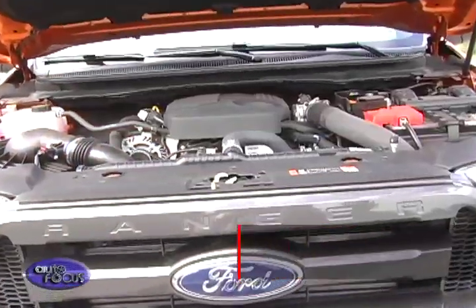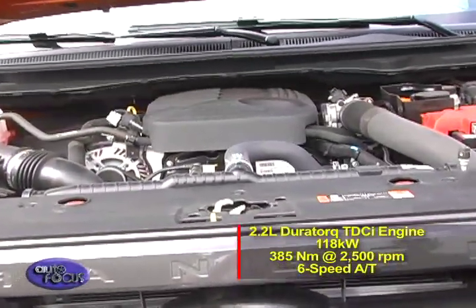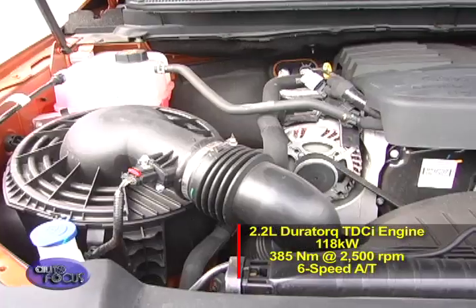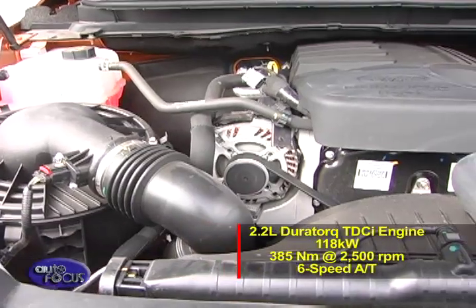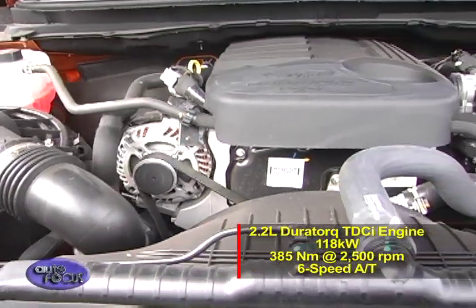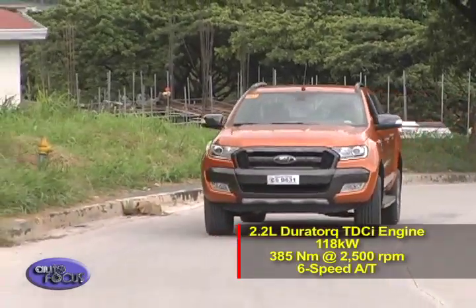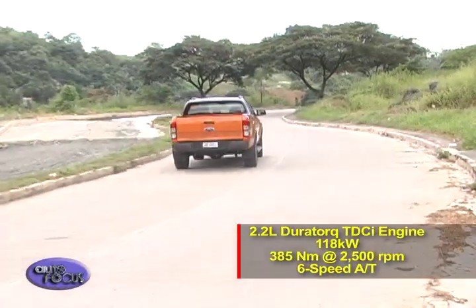The Ranger 2.2 Wildtrack runs on a 2.2-liter Duratorq TDCi engine that delivers 118 kW of power and 385 Newton meters of torque. It comes with a six-speed automatic transmission which is calibrated to maximize performance, refinement, and efficiency.